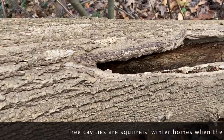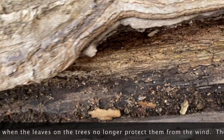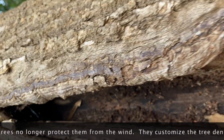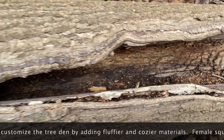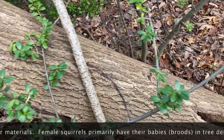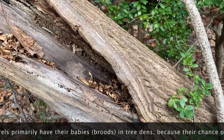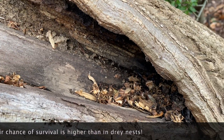They will also customize the inside of the tree den by adding fluffier and cozier materials for extra comfort — the more insulation the better, especially when squirrel moms are having their litter of three baby squirrels, almost primarily in tree dens.